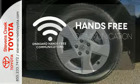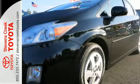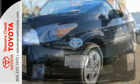Activate your drive with your voice, thanks to the onboard hands-free communication. For 2011, the number one hybrid in the world receives new suspension and enhanced steering.